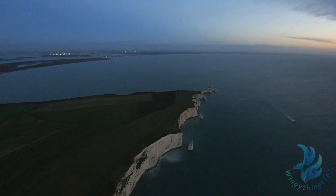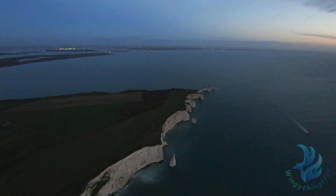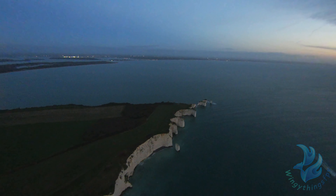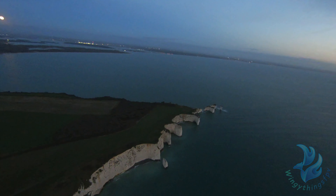Over to the top left-hand side is Studland, and Poole Harbour is the light in the distance. Today the winds were around 30 miles an hour, gusting up to just over that, so quite strong.